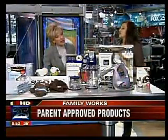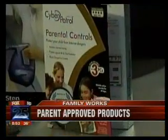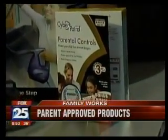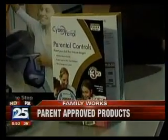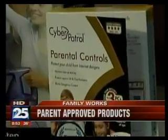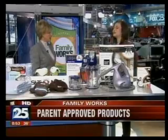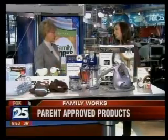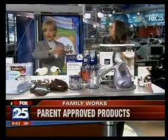The last one is Cyber Patrol — this is how you can monitor your child online, and what parent doesn't want to do that? You can monitor their chat messages, their instant messages, and what websites they're visiting. It's a program you put on your computer — easily downloaded — and then you go to a site and it tells you everywhere they've been and what they've said. When you have teenagers in the house, you have to keep an eye on what's going on.